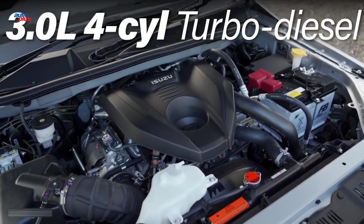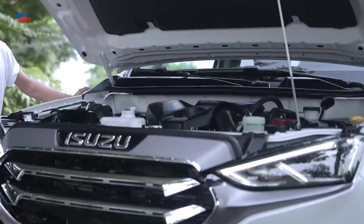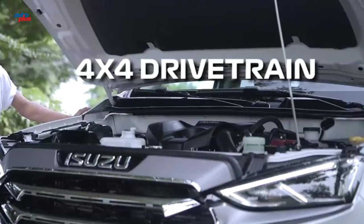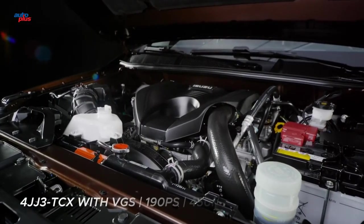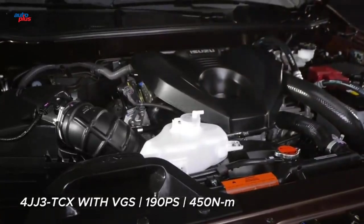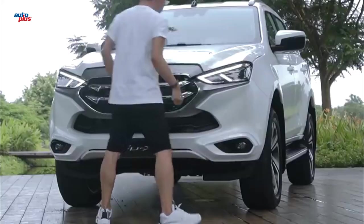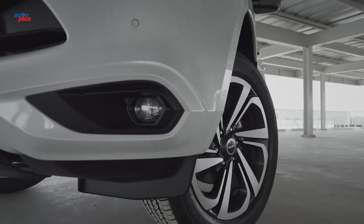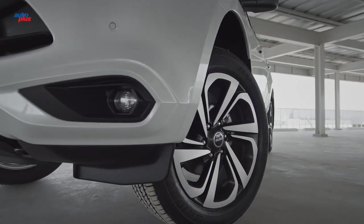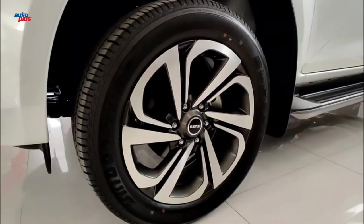The MU-X is powered by the same 3.0-liter four-cylinder turbo diesel engine as the related D-Max and Mazda BT-50 utes, making 140 kW of power and 450 Nm of torque. It's mated with a six-speed automatic transmission and four-wheel drive, with selectable high and low range plus a locking rear differential.